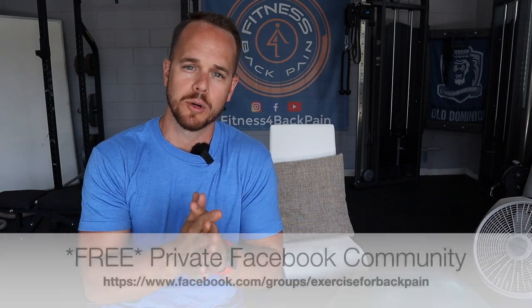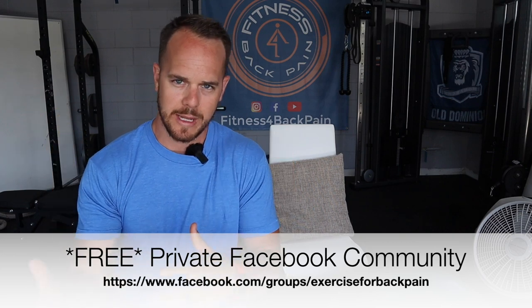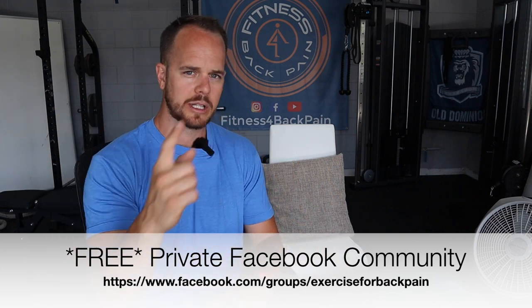This actually came up in my private Facebook group. If you are in that group you probably saw it. Go over to Facebook and find the Exercise for Back Pain Relief private community. Answer the questions and if you answer them I will let you in and you'll be a part of an awesome community.